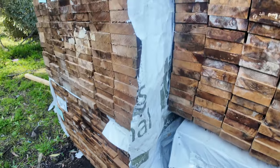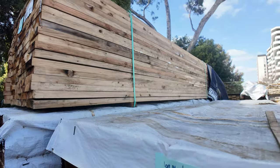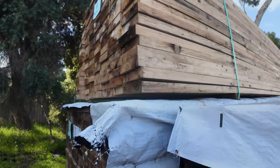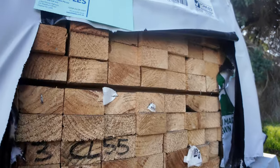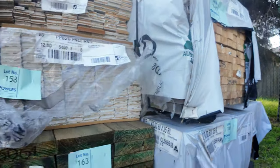We'll go to the highest bidder — 3 metres and a couple of packs of 4.8s as well, let's go to the highest bidder. A few packs of pine battens, lot 165. That one there is 60 by 35 — doesn't look too bad at all. Set length, all 6 metres.